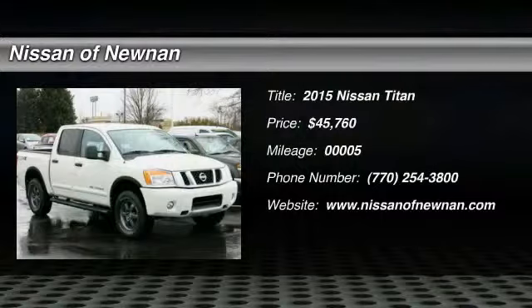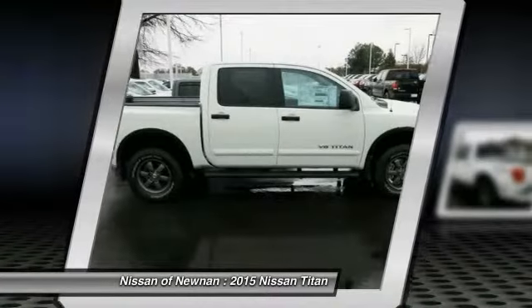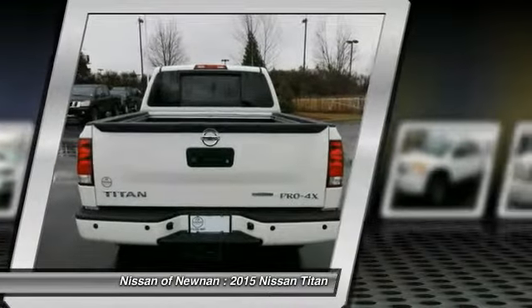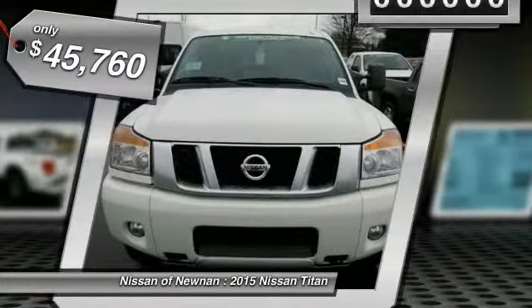The 2015 Titan. The Titan houses the Endurance V8 engine, the largest standard truck engine in its class. But the benefits don't stop there. The massive interior cabin boasts a fold-up rear bench seat and a flat loading floor. When it comes to power and comfort, the Titan can't be beat and is priced below $50,000.